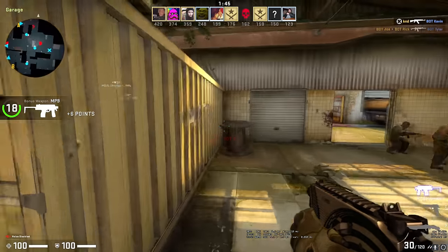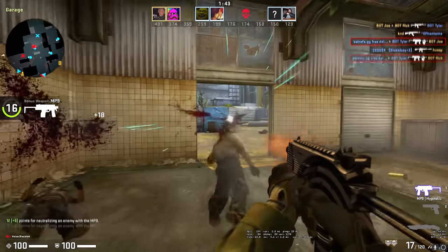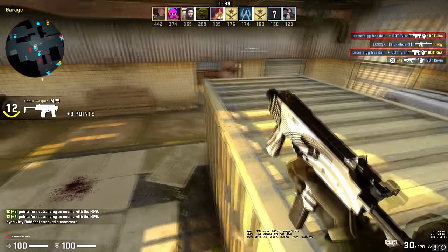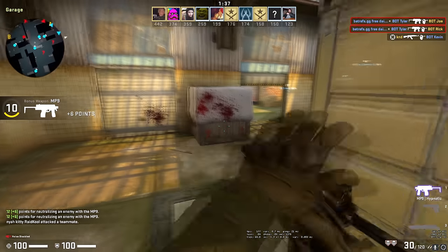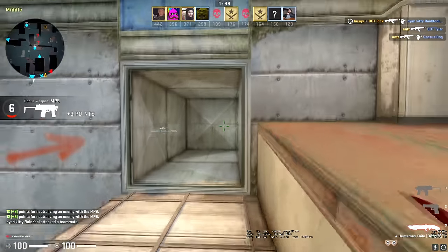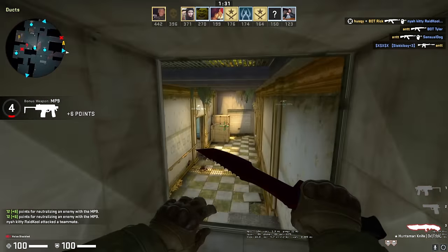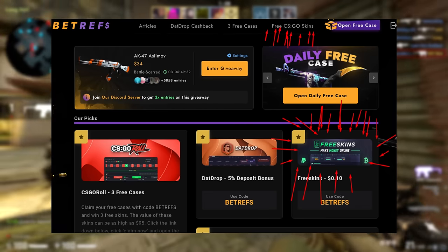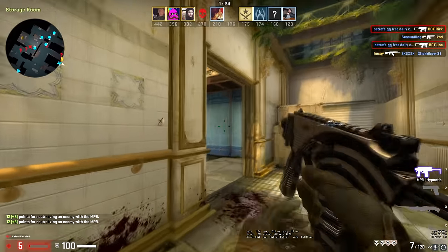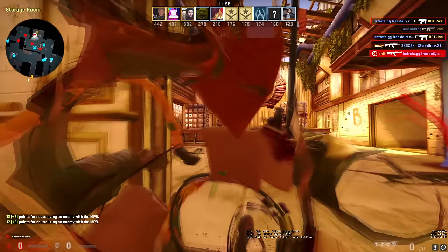So FreeSkins.com wanted to sponsor this video. Initially I didn't want to do just a video about filling out surveys or downloading apps to get free money, but I decided to check it out and it actually pairs in pretty nicely with something I'm going to show you guys later in the video, because I have tried out FreeSkins.com myself and we're partnered with them on BetRefs.gg. So let's go ahead and take a look at their website.